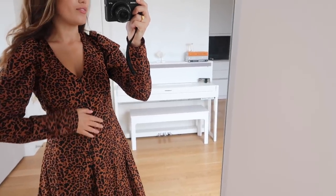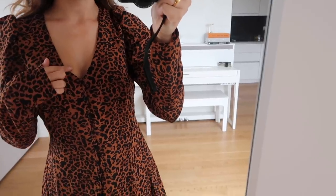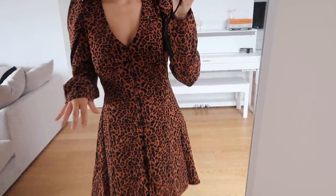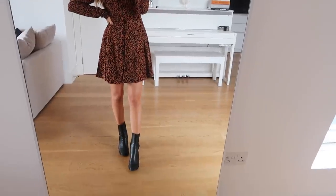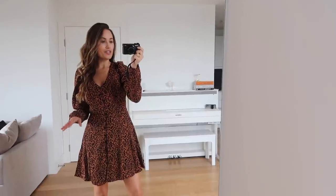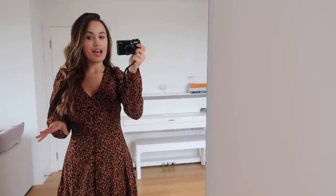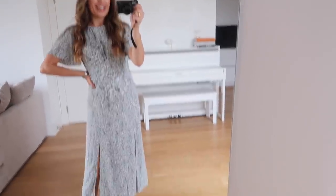Next up we have this leopard print dress and I'm loving it. It's a lovely orangey burnt rust color with this leopard print, I love the super puffy sleeves, the V-neckline, and buttons going all the way down. It really comes in at the hips so it's very flattering — it brings you in and then goes out like a skater style dress. I've paired this with some sock boots and I think this would make a really lovely workwear outfit especially in autumn.